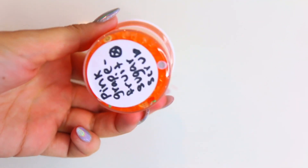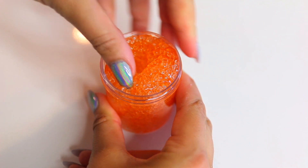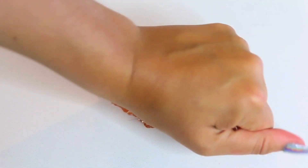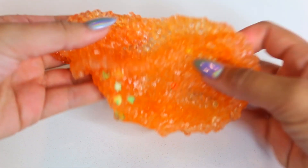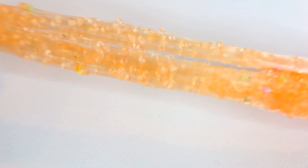This slime is called Pink Grapefruit Sugar Scrub, and it was so nice. It smelled super good and it did not stain my counter or anything. It was hard to get out of the container, but once it was out it was super nice. I love how crunchy these ones were — these last two were just so crunchy.